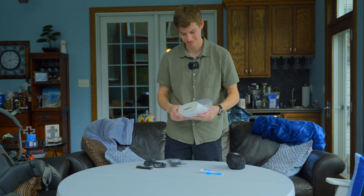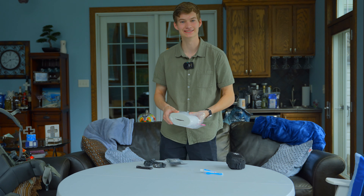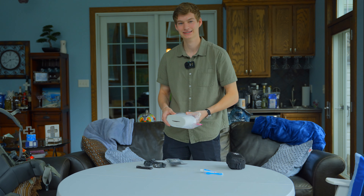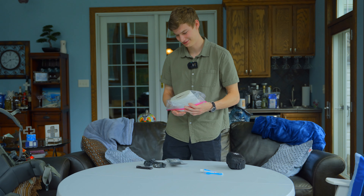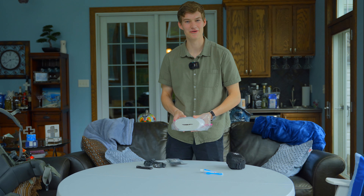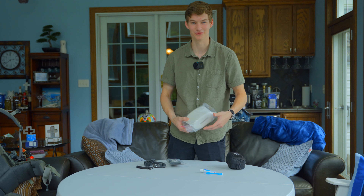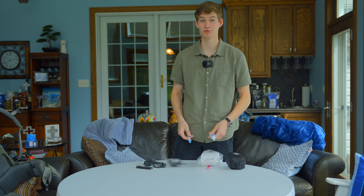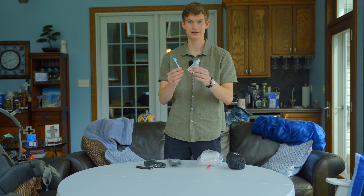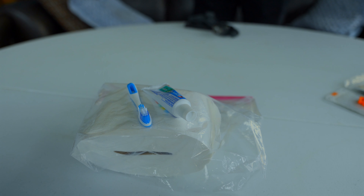Arguably the most important thing in the pack is toilet paper. I'm not messing around — I'm bringing a whole roll, flattened a bit and in a Ziploc bag. When you're out there eating peak meals every night — lots of carbs, cheese, mountain house breakfast meals, peanut butter and oatmeal — you never know when disaster may strike. I'm prepared.